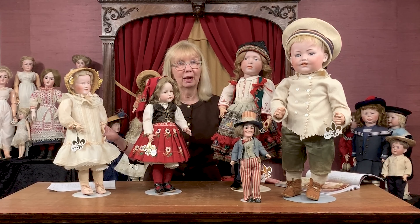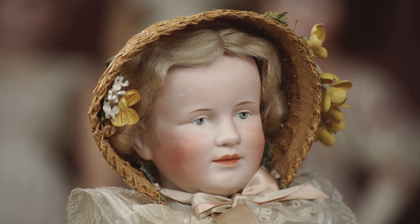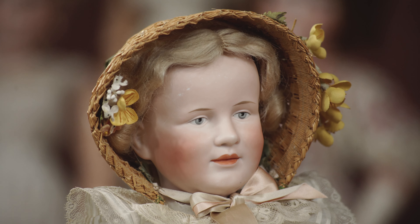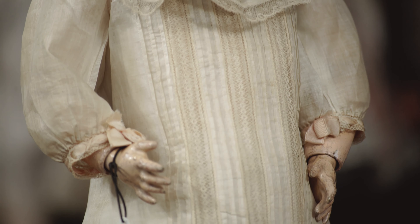I very often will go back to our archives and look for another example. She has a sister doll, which is the 1263 model, and we've sold one of those — so an extremely rare doll.